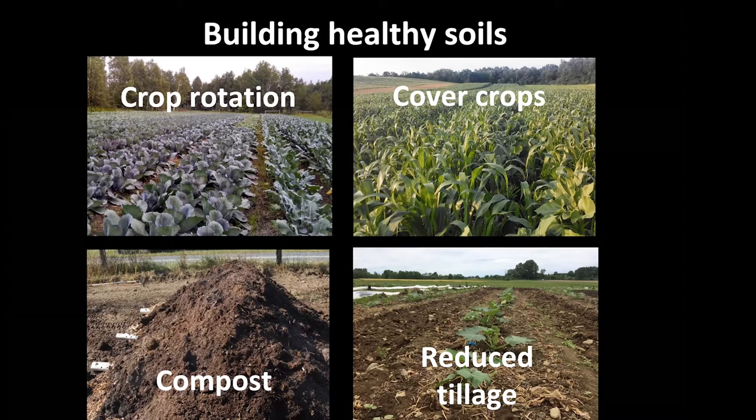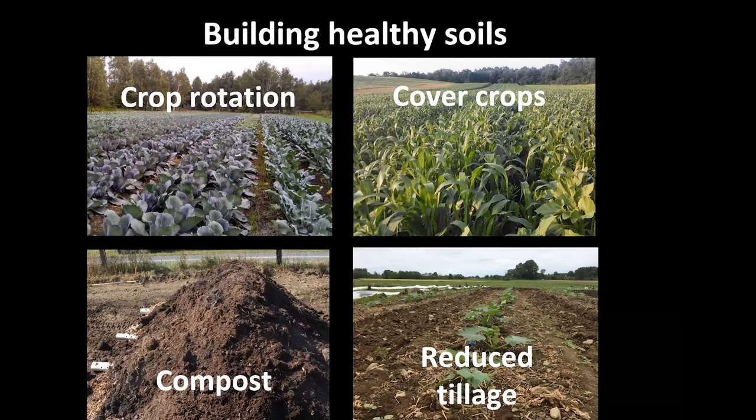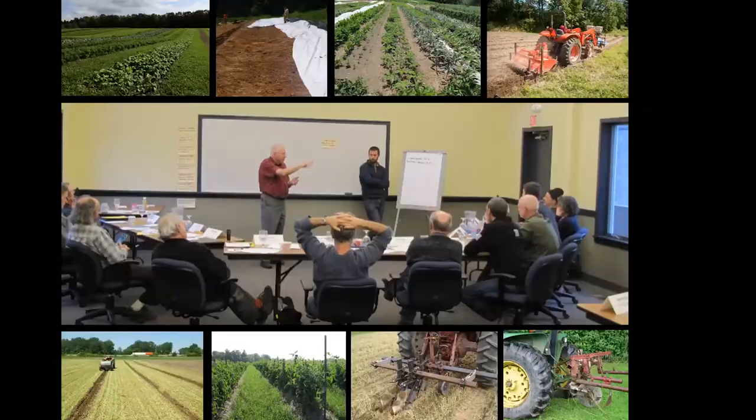A couple years ago — maybe five years ago — I used to have a black box under the tillage picture because I really wasn't sure what reduced tillage looked like in organic operations. But clearly it takes a lot of different forms, and there are a lot of successful operations finding ways to reduce tillage. There are increasingly more examples, and we're trying to learn more and facilitate that with both research and farmer stories.